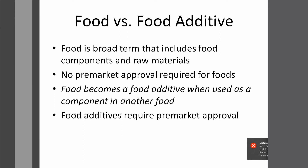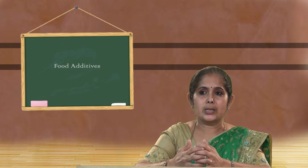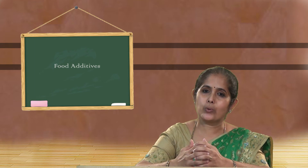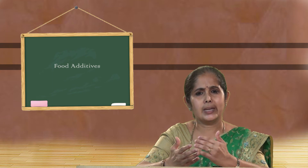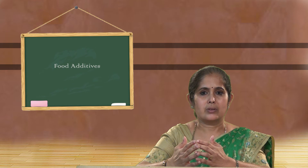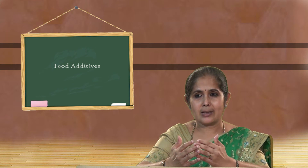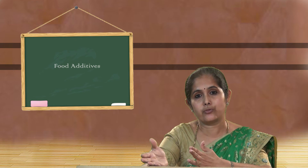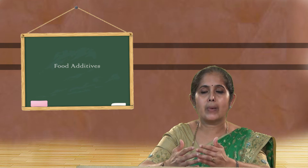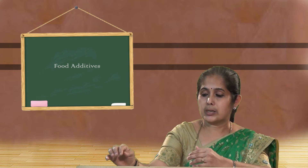Next, food versus food additives. Food is required for the normal functioning of the body — it is a broad term that includes food components and raw materials. No pre-market approval is required for foods because we consume them daily. When a food is used as a component in another food, we call it a food additive. Food additives require pre-market approval, whereas food does not.